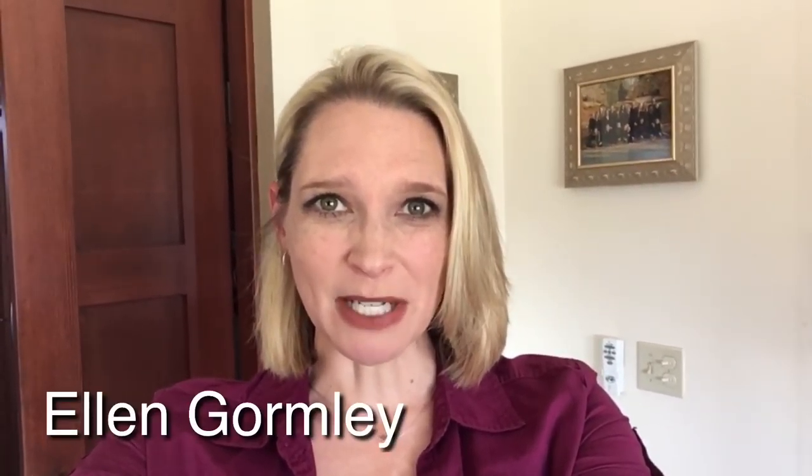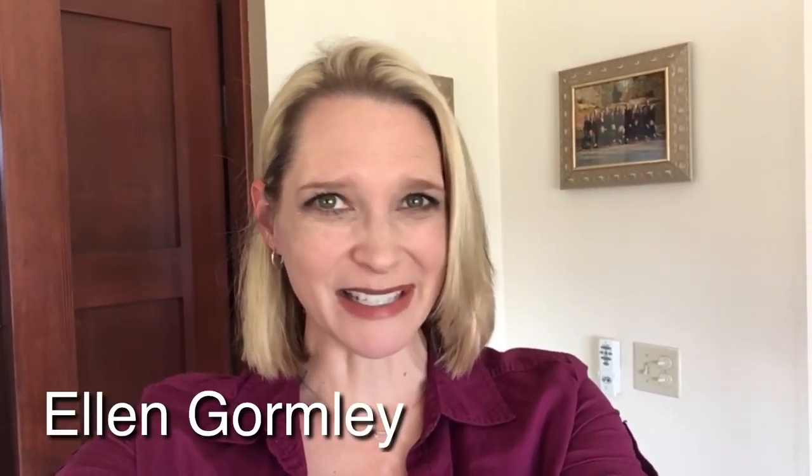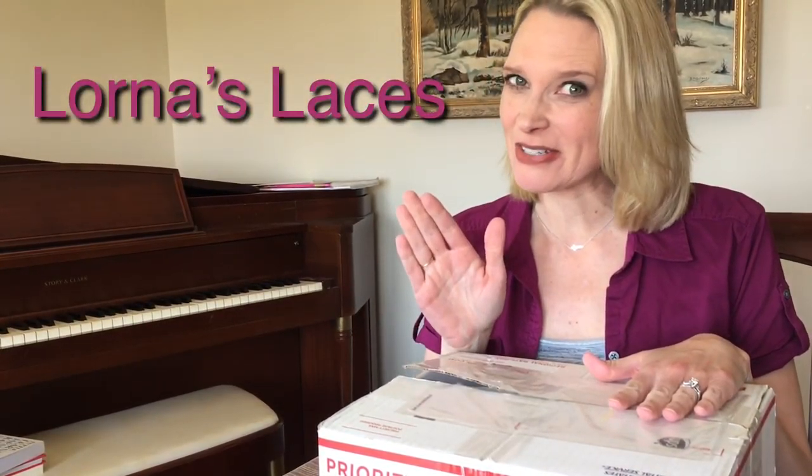Hi, I'm Ellen Gormley, and welcome to my channel. Are you ready for an unboxing? It's a great day when I get to unbox some yarn, and Lorna's Laces sent me a little collection here, so let's see what we have from Lorna's Laces in their 2018 lineup.